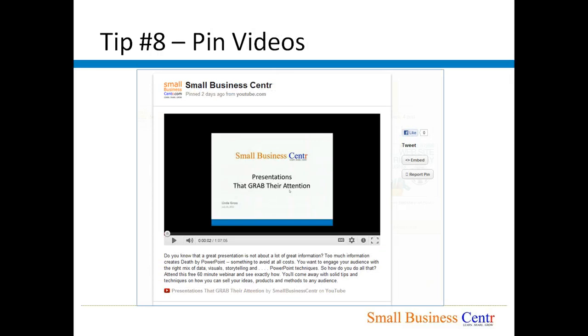Tip number eight: Pin videos, not just images. Not a lot of Pinterest users today are pinning videos — they are only pinning images. If you are pinning videos, it is something extra, something not everybody is doing, and so people are going to be more engaged with you than if it was just an image.